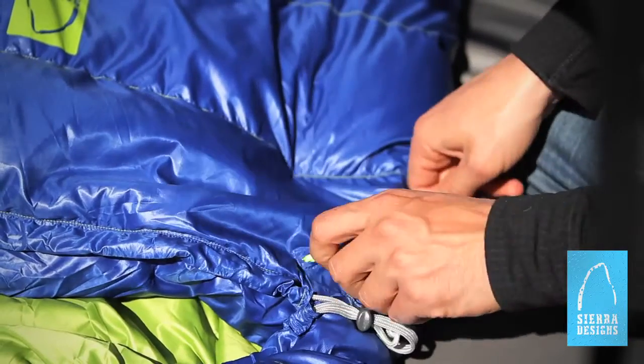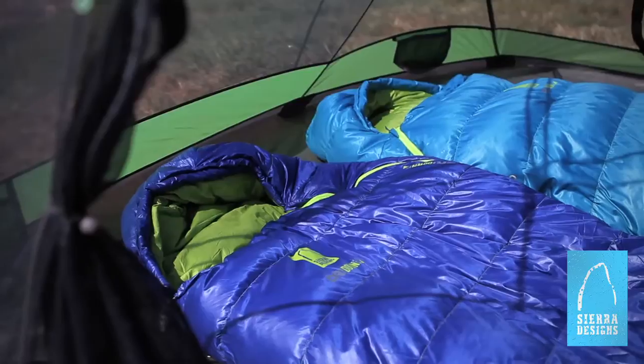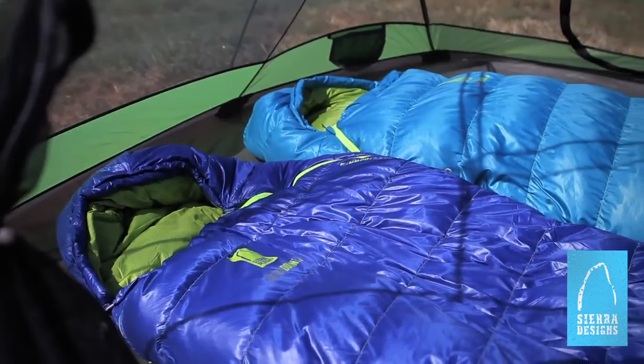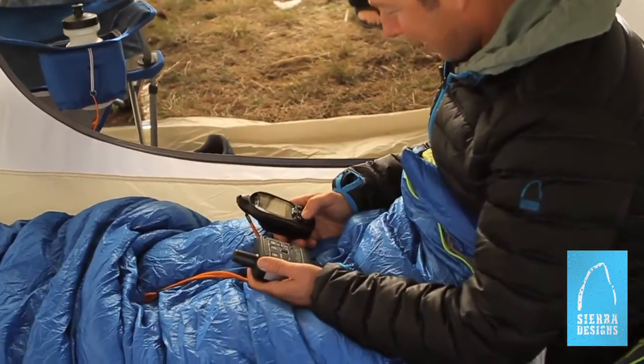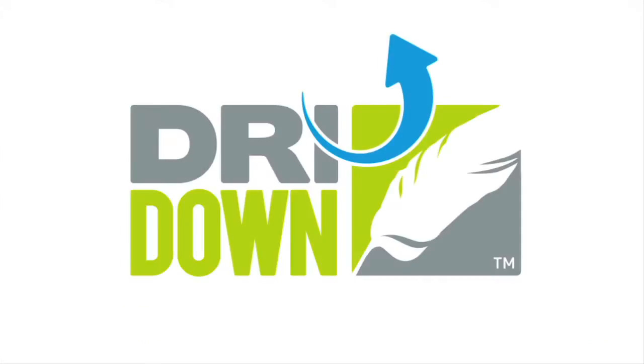Dry Down prevents the saturation of moisture and the collapse of down loft. It eliminates heat loss due to perspiration for enhanced warmth and comfort, and stays warm even as temperatures hit the dew point. Join the Dry Down revolution — it's hydrophobic, so you don't have to be.